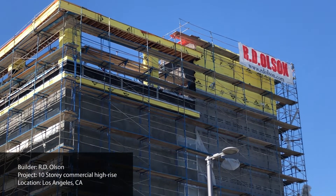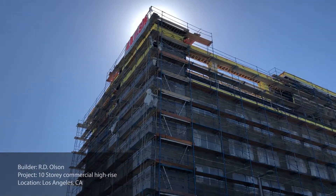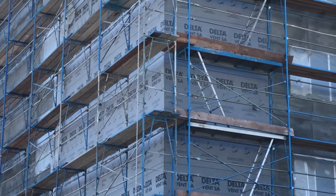Award-winning construction firm RD Olsen captured its latest building on film, and we had to be there to see it for ourselves. This California-based builder is known for its top-notch work.